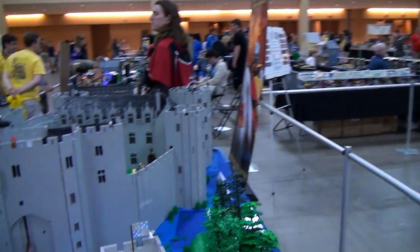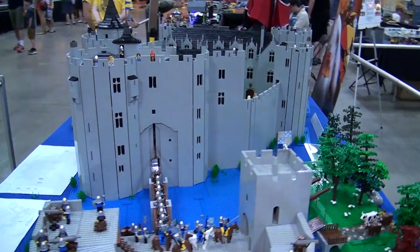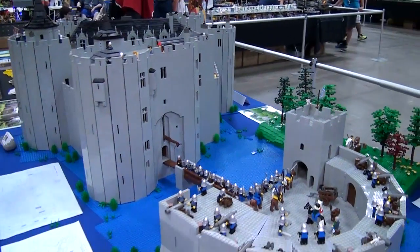Hi, my name is Bob Kearney. I build medieval castles out of Lego blocks. I've been doing it for 30 years. The castle I brought to Brick World this year is my 152nd.